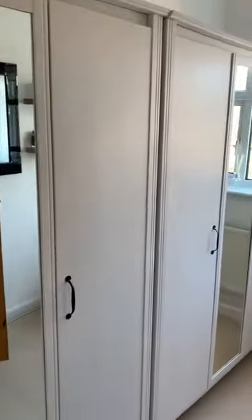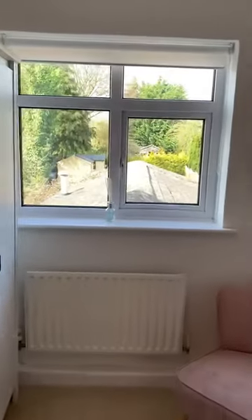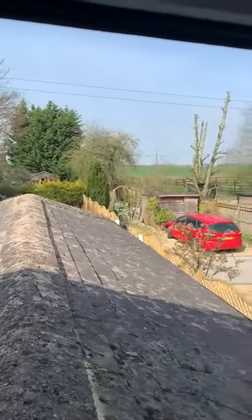This is the second bedroom, which is currently used as a dressing room. As you can see out the back, again it's lovely and private — not overlooked.